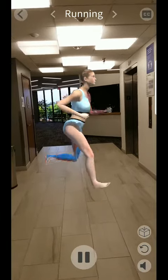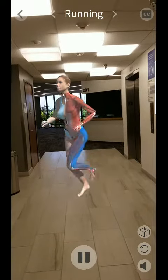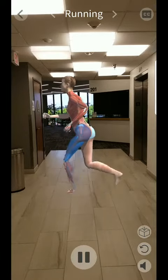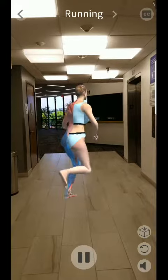The primary muscles used when running are the hamstring muscles, which are on the back of the thigh; the quadricep muscles, found on the front of the thigh; hip flexor muscles; gluteus maximus, which is part of the butt; and calves.